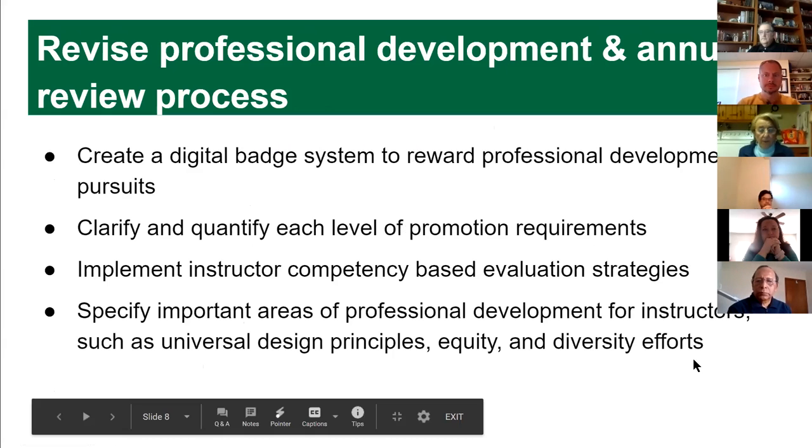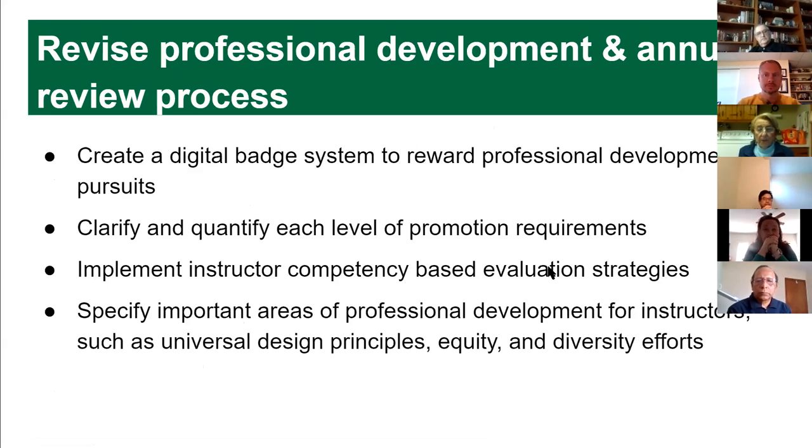One way to integrate the center with professional development is through a digital badging system. If you attend a seminar on active learning, the TLC could issue a badge — a small image you can put in your Blackboard site or on your yearly review — essentially a certificate of accomplishment. This would help quantify the professional development process, for example requiring a certain number of pedagogical badges and collegiality badges to progress from instructor to assistant professor.